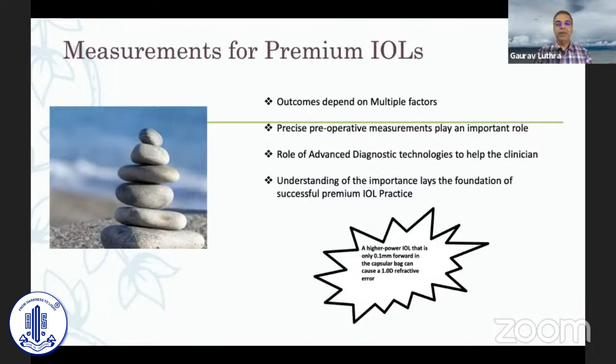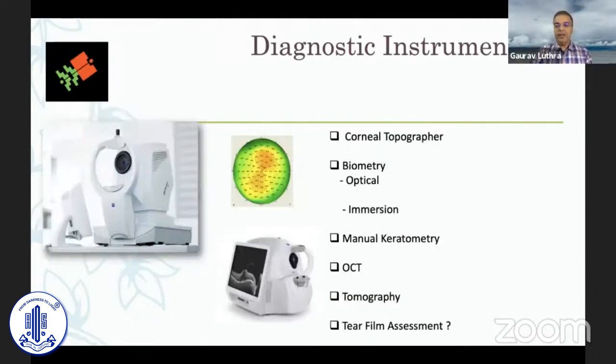Measurements for premium IOLs depend on multiple factors: precise pre-operative measurements, the role of advanced technologies, and understanding the importance of all these lays the foundation of a successful premium IOL practice. A high-powered lens that is only 0.1 millimeter forward in the capsular bag can cause almost a one-diopter refractive error, so the scope for error is very small.